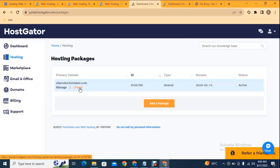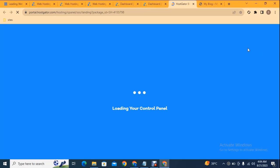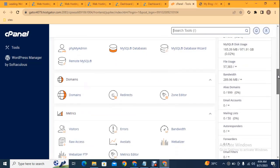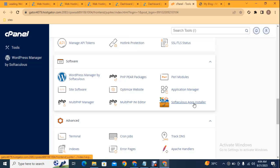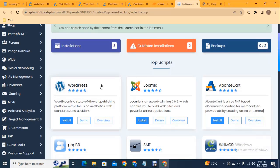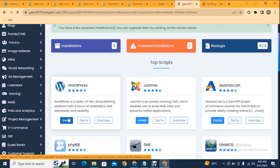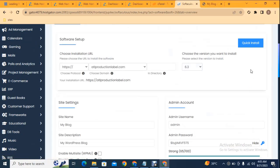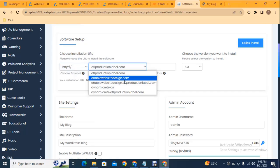The next step is to go to cPanel and install WordPress on your domain. Now you can see the cPanel has loaded. Scroll down and here you can see various features that you can use and learn step by step. Click here on App Installer. This is a basic tutorial where you can create your own website. You can see these are some platforms — click on WordPress, then scroll down.